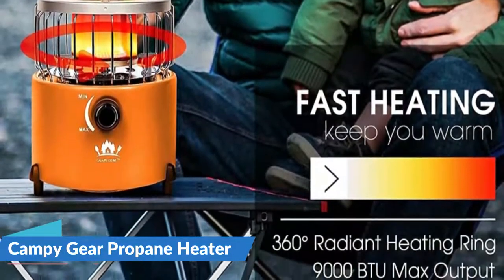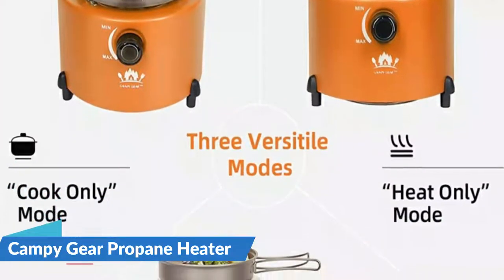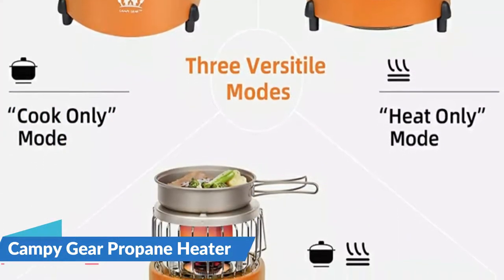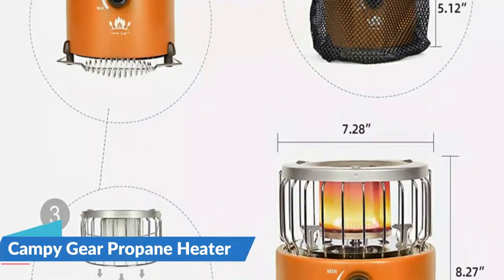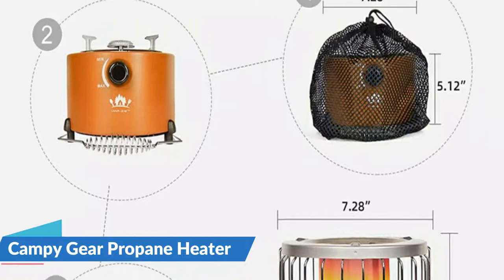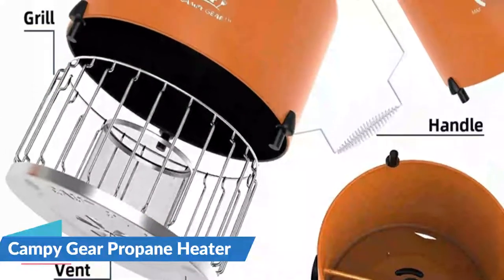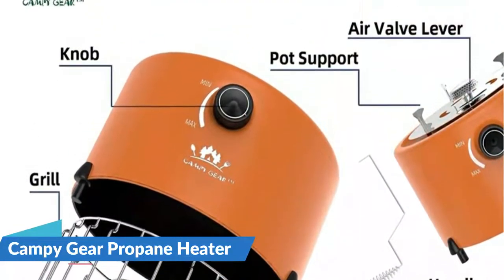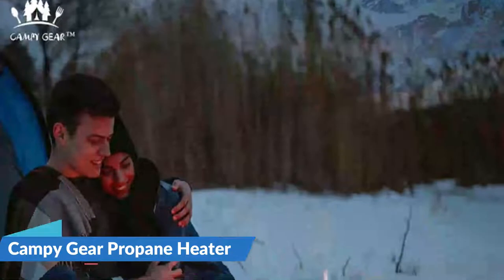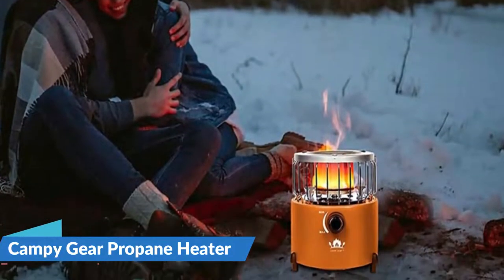Campy Gear specializes in creating camping equipment that is dual purpose and compact in design, making it easy to use during your outdoor adventures. The brand strives to develop innovative products that simplify and minimize the equipment required for outdoor adventures. This indoor propane heater serves two functions — in addition to providing warmth, you can use this heater as a stove to cook food in the event of a power outage at home. To start the equipment, Campy Gear used a patent-pending design with a single button.